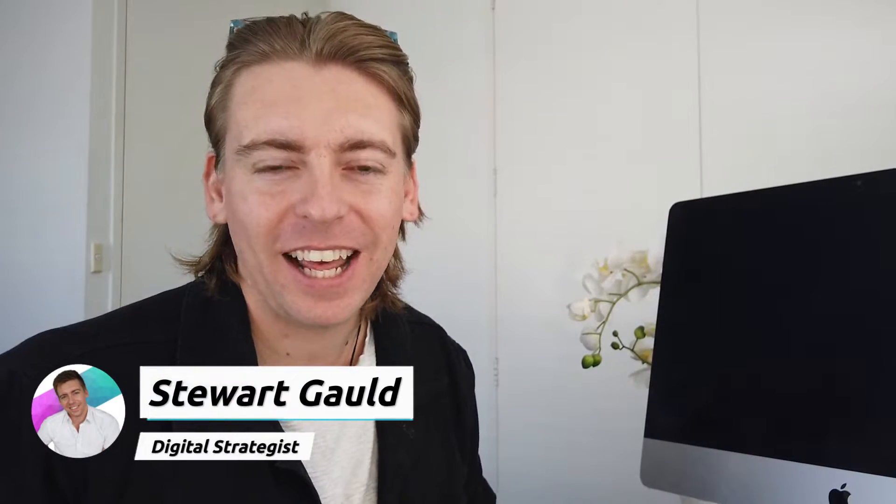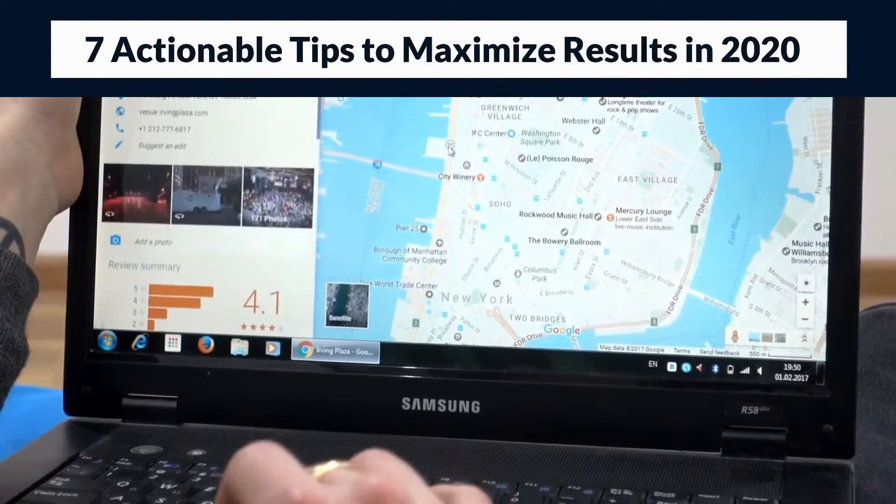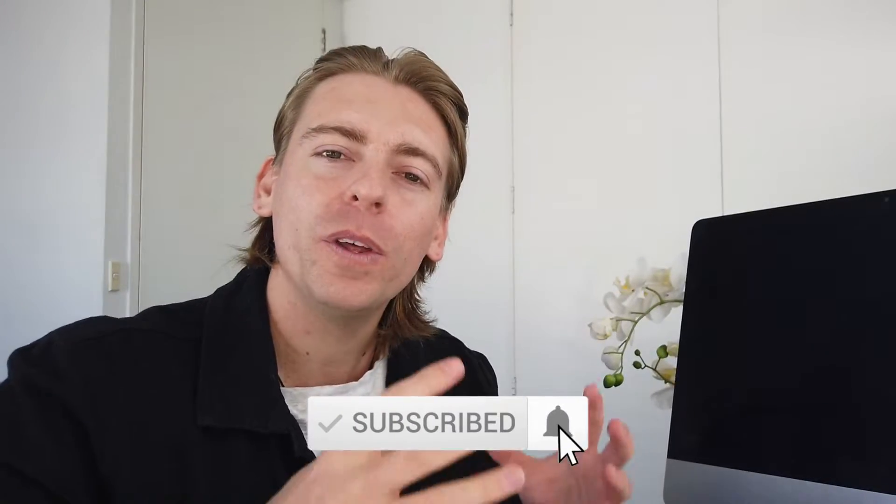Hey there, my name's Stuart, thanks for joining me today. In this Google My Business tutorial, I'm going to take you through seven actionable tips that you can act on today to maximize your Google My Business listing in 2020. Many of these essential tips can be acted on by anyone to drive more leads, sales and results. Consider subscribing to stay updated with actionable small business tutorials just like this one. Let's jump into Google My Business and maximize your results.